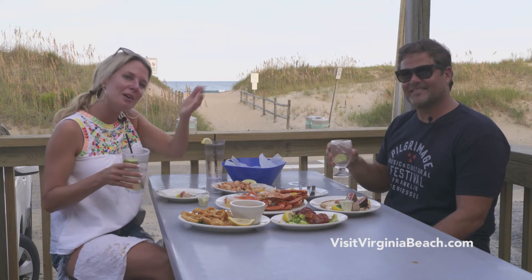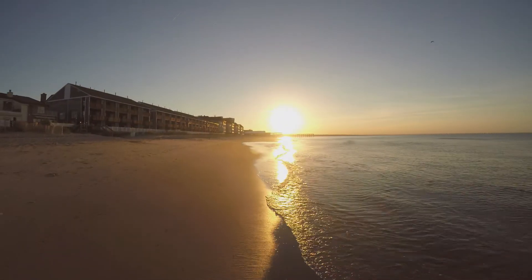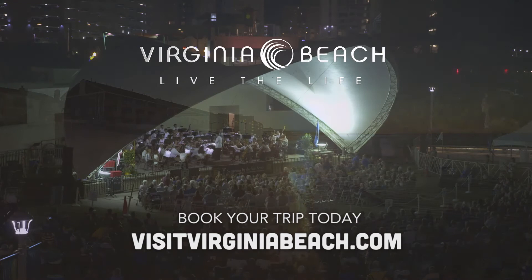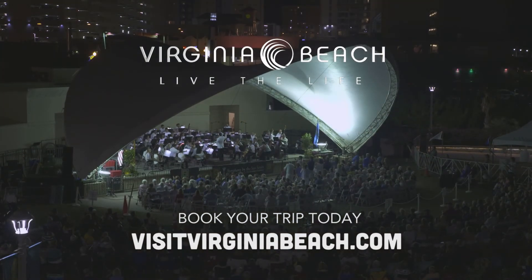And we'll see you soon in Virginia Beach — come on, hang with us! Tune in to watch more of our Virginia Beach mini-sode series. Additional content and info at VisitVirginiaBeach.com.